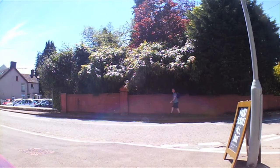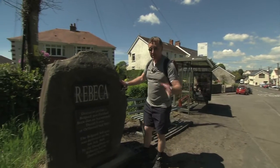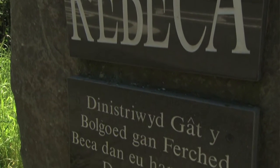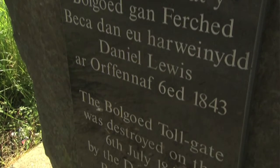Walking up the hill, you reach yet another reminder of the Rebecca Riots. This trail is steeped in history, and this stone — the Bolgoed Gate Stone — is very close to the Bolgoed Gate, the destruction of which marks the start of the Rebecca Riots in Pontarddulais on the 6th of July 1843.